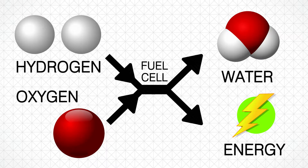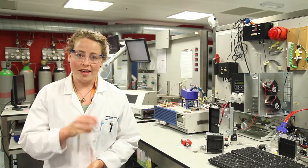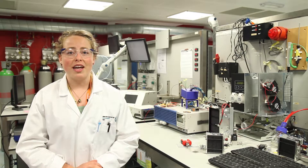Unlike a battery, which is an energy storage device, fuel cells are energy conversion devices. This means that the chemical energy stored in the bonds of the hydrogen and oxygen is converted into electrical energy that can be used in a wide range of applications.